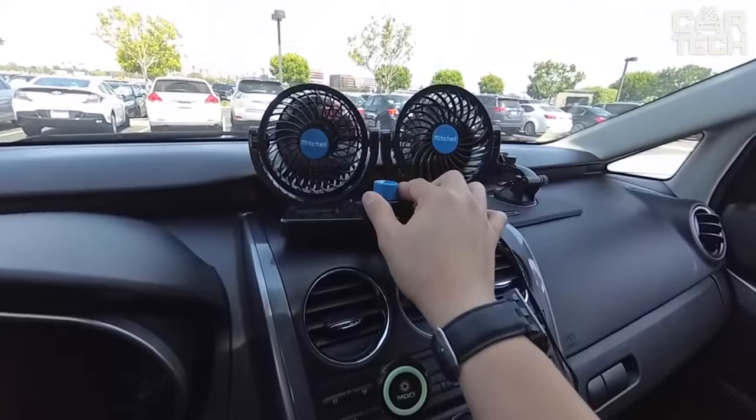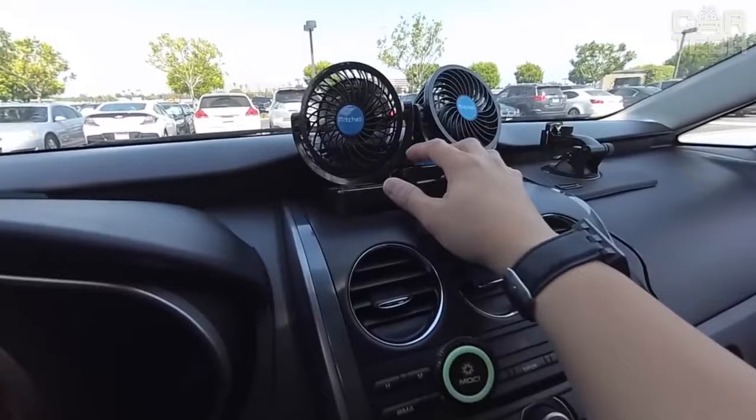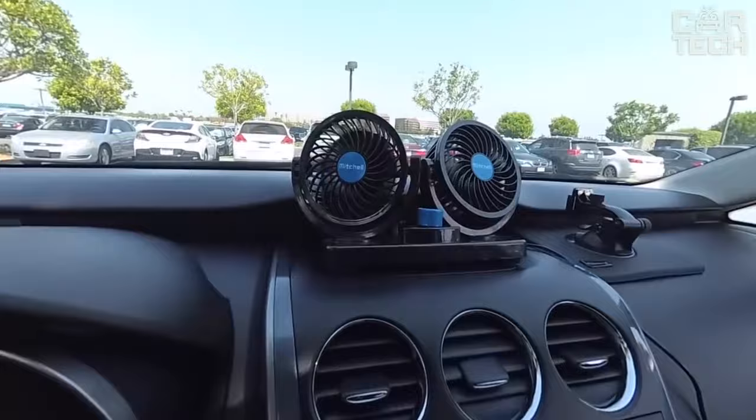If your vehicle does not have an air conditioner, a compact fan can easily cope with the summer heat. The fan has two pairs of blades and the ability to adjust the intensity of airflow as well as changing its direction vertically and horizontally. Connected to the cigarette lighter, it is characterized by low power consumption, light weight, and can be installed in any car.